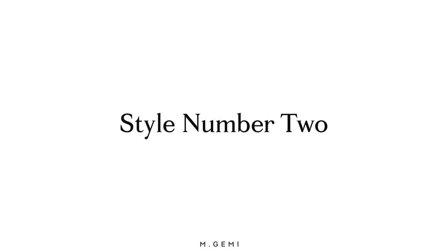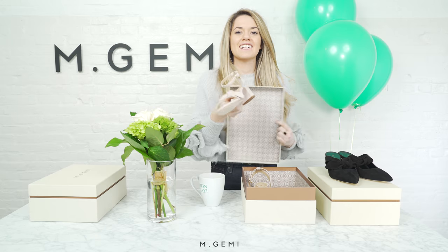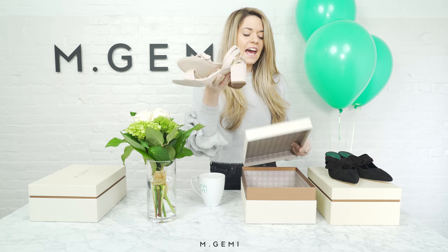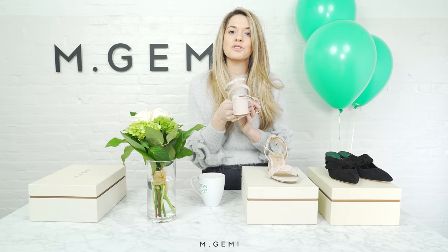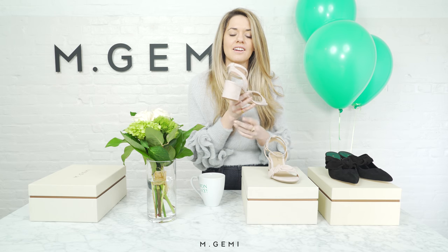Now on to shoe number two. This is our Rosata sandal. This sandal is going to be your go-to for any outdoor occasions you have coming your way this spring — we're talking graduations, weddings. The block heel is essential for anything outdoors. You'll be able to dance the night away and you'll never get stuck in the grass.